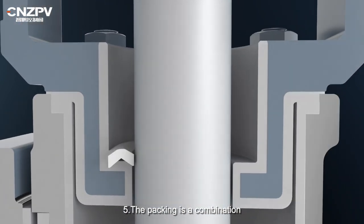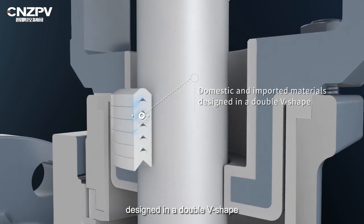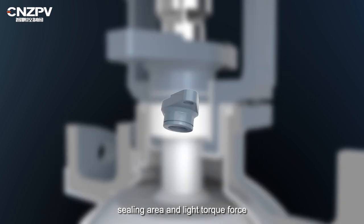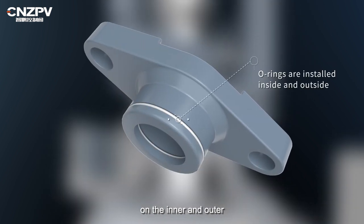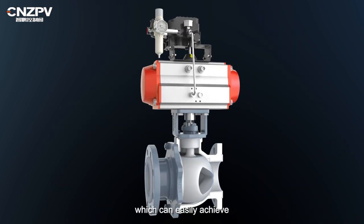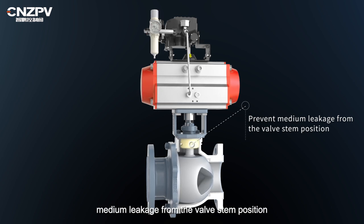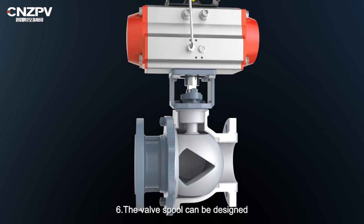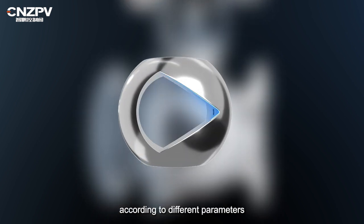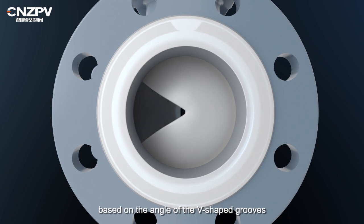5. The packing is a combination of domestic and imported materials designed in a double V-shape, which has the advantage of a large ceiling area and light torque force. The O-rings are installed on the inner and outer sides of the packing gland to increase the clamping force, which can easily achieve a good sealing effect and effectively prevent medium leakage from the valve stem position. 6. The valve spool can be designed with special V-shaped grooves according to different parameter requests, allowing for precise adjustment based on the angle of the V-shaped grooves.